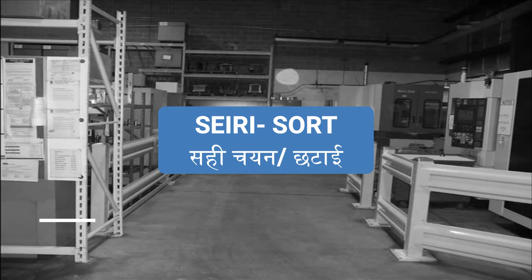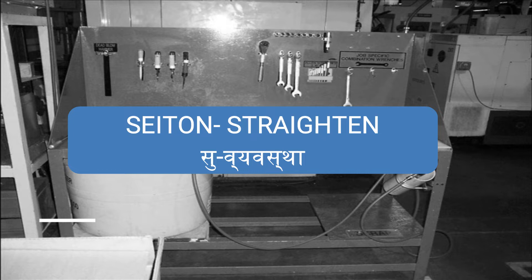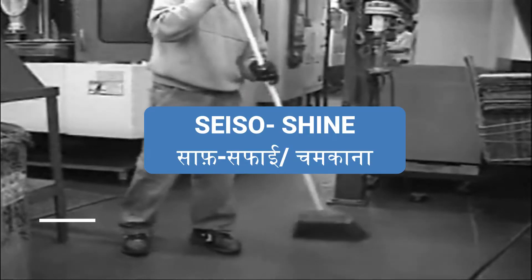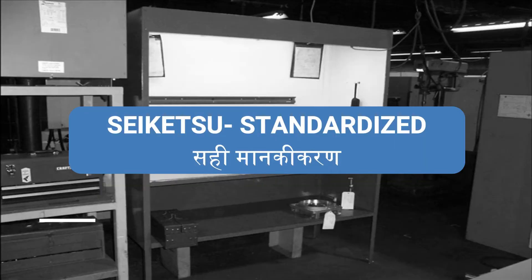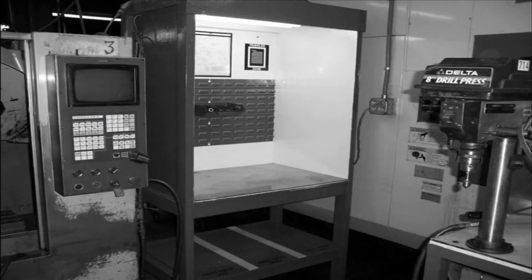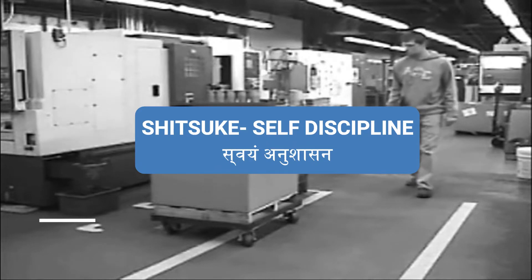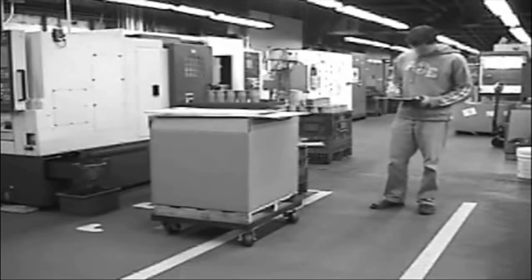Sort. Straighten. Shine. Standardize. And Sustain. In this video, we will take a closer look at each of those rules and how they apply to our workspaces here at Production Machine.